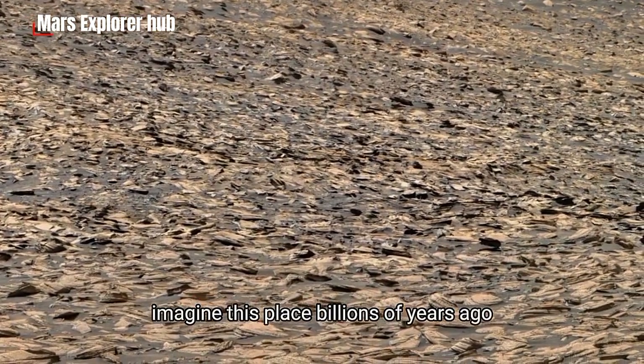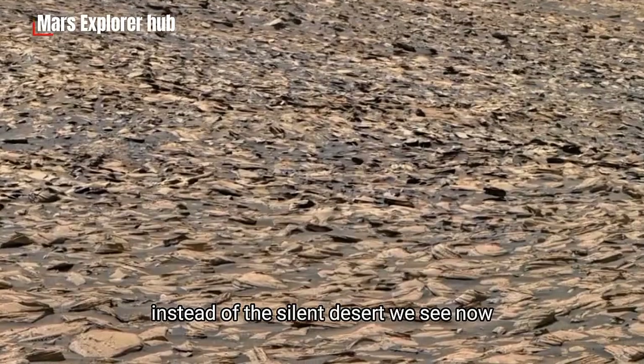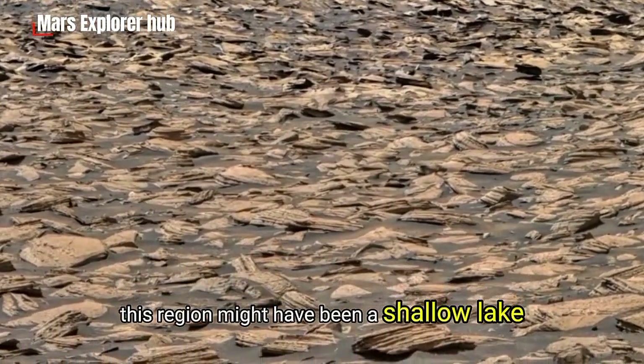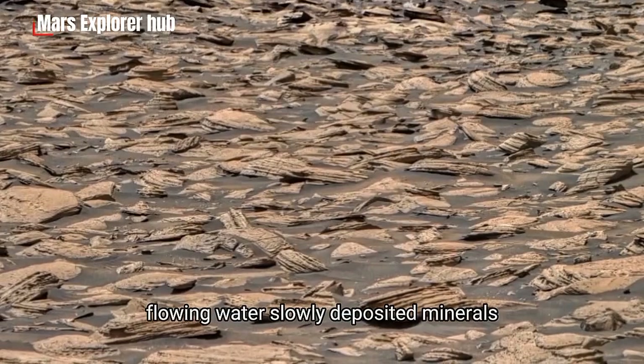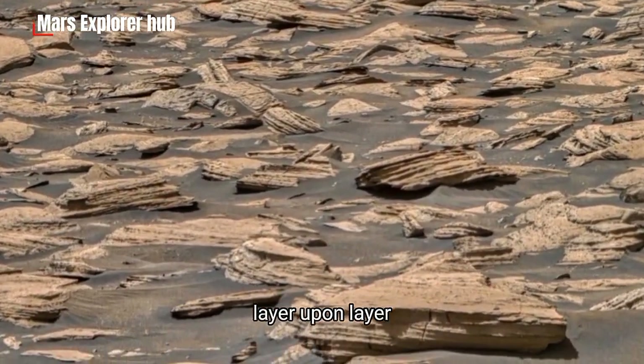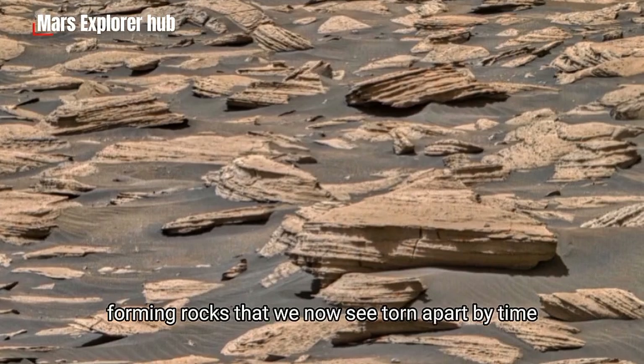Imagine this place billions of years ago. Instead of the silent desert we see now, this region might have been a shallow lake or a river delta. Flowing water slowly deposited minerals, layer upon layer, forming rocks that we now see torn apart by time.